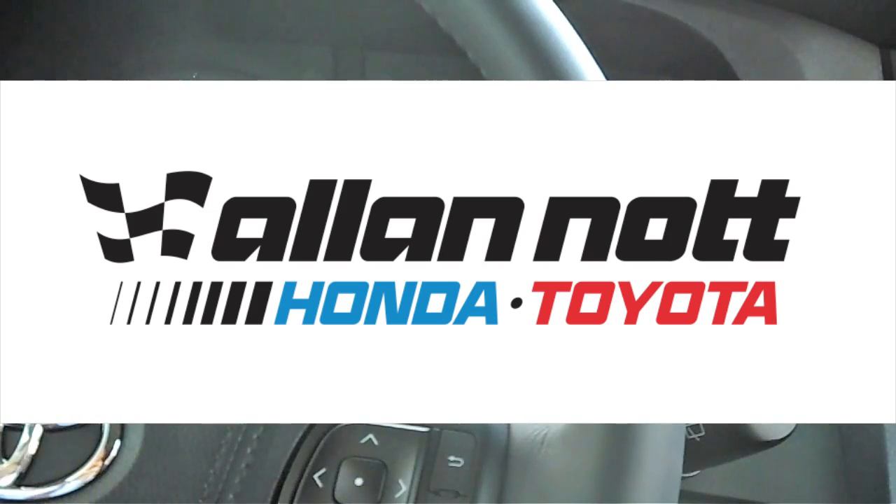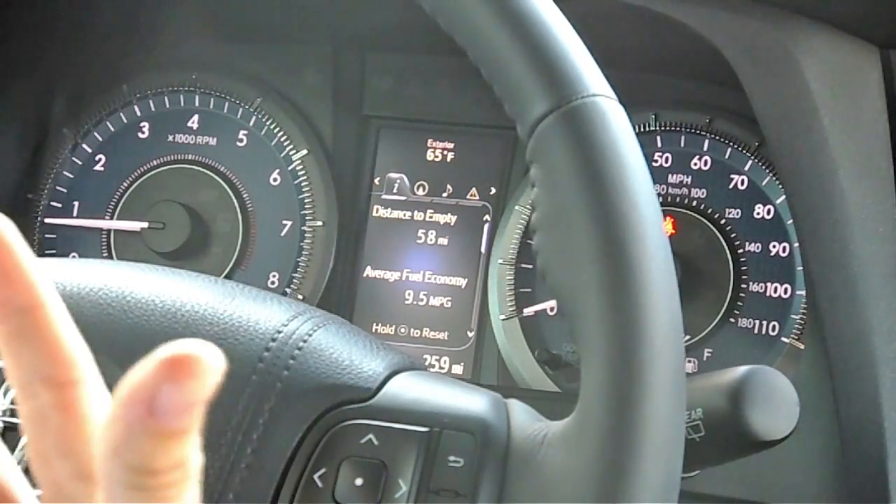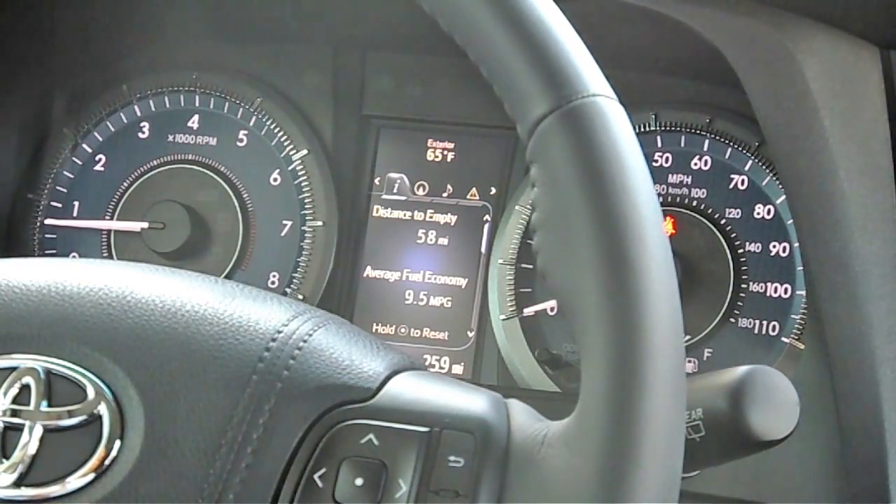New for this year, they've completely redone the inside of the vehicle. They've taken what was already considered by many publications, third-party websites, and magazines to be one of the best vans on the road — if not the best van — in the 2014 Sienna, and they've brought the inside especially up-to-date.